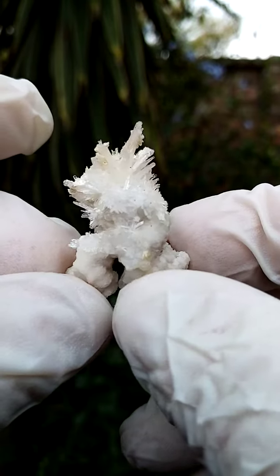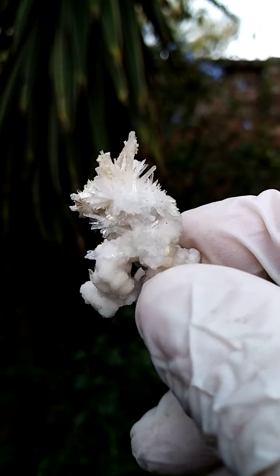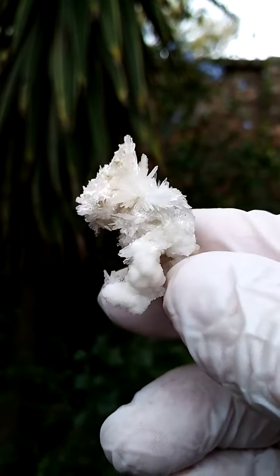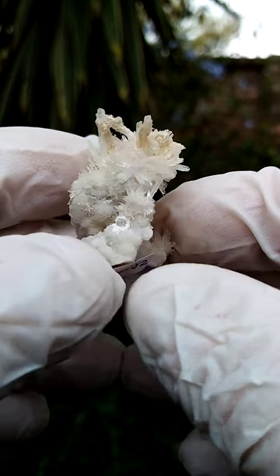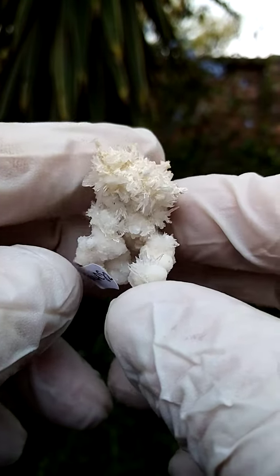Quite an appealing little piece — about a thumbnail, double thumbnail, so it's not a super large piece. Lovely example of the aragonite from the Rand London quarries in South Africa; you can actually look it up on MINDAT. This would be material collected in the 1980s.